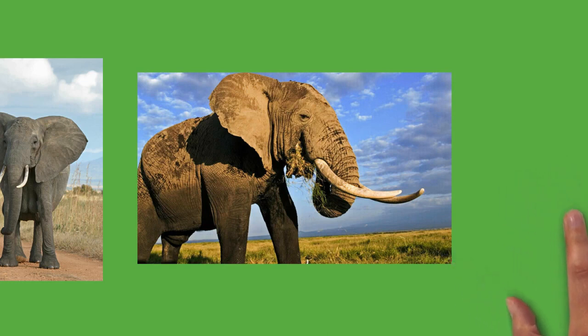Both males and family groups typically move no more than 20 kilometers (12 miles) a day, but distances as far as 180 kilometers (112 miles) have been recorded in the Etosha region of Namibia. Elephants go on seasonal migrations in response to changes in environmental conditions. In northern Botswana, they travel 325 kilometers (202 miles) to the Chobe River after the local waterholes dry up in late August.